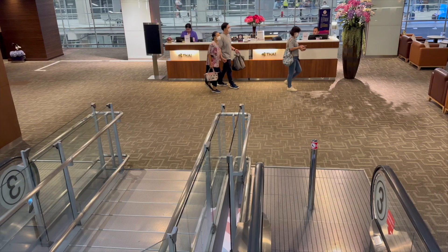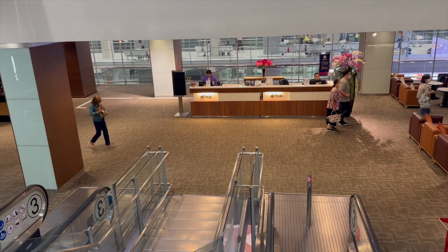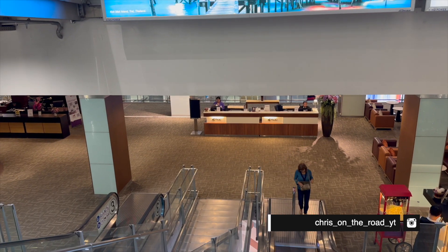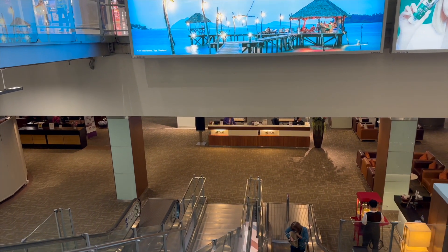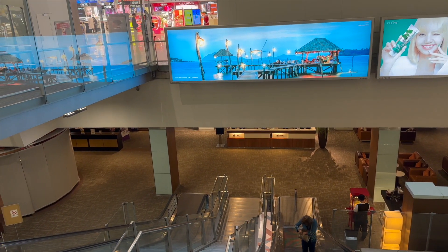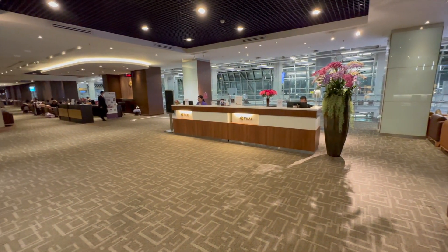Before we start, just a quick note — don't mind the escalator going the other way. I forgot to film it at the beginning when coming down. But when you're at the airport, you go down these elevators to a lower level where almost the entire floor is the lounge area. It's really big. As you'd expect, it was quite crowded, and anyone with a Star Alliance Gold or a Thai Air Business Class or First Class ticket can access the lounge.